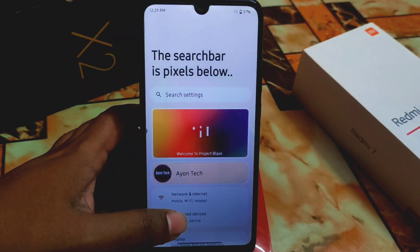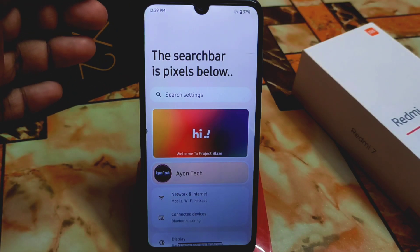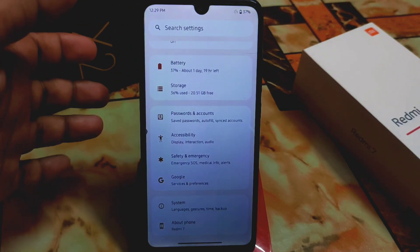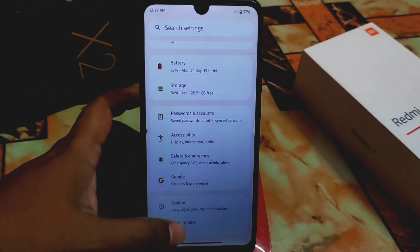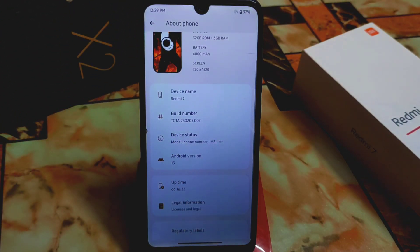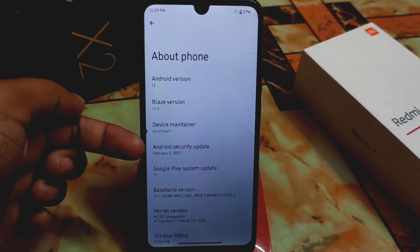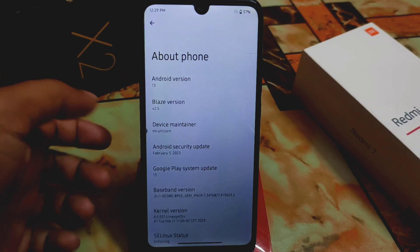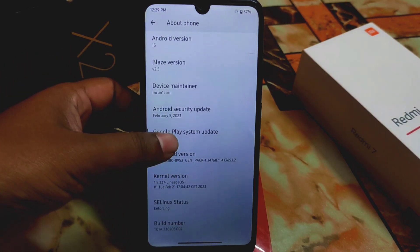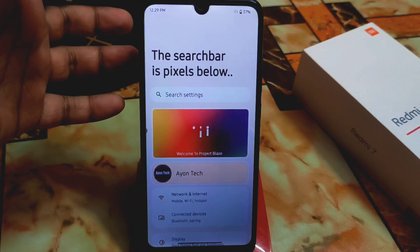Now let's begin with the full review of Project Blaze 2.5 official. This is amazing because for the first time we are getting the Lineage Waste kernel. Previously we had the Since Perfect kernel, but now we have the Lineage Waste kernel, so we will definitely get more smoothness — I found this practically. The Android security update is February 5, very latest, and the kernel is 4.9 latest with Lineage Waste Plus. Linux status is enforcing and it's Android 13.